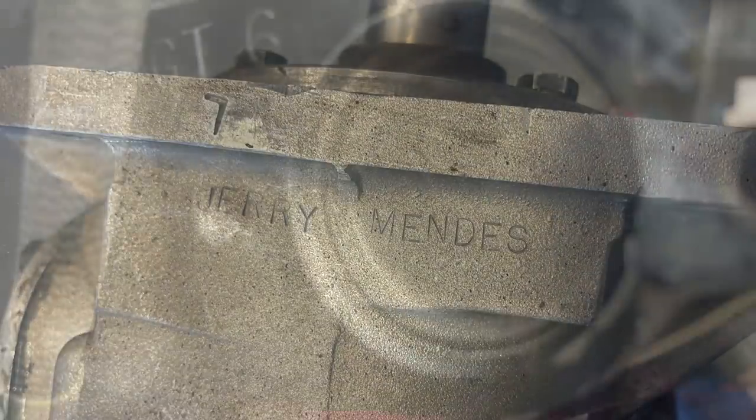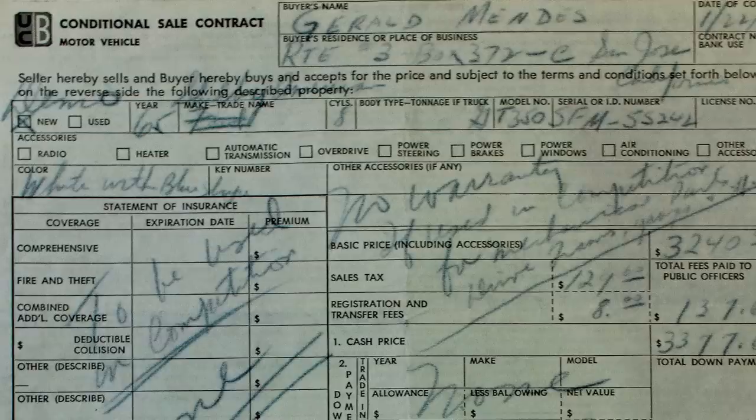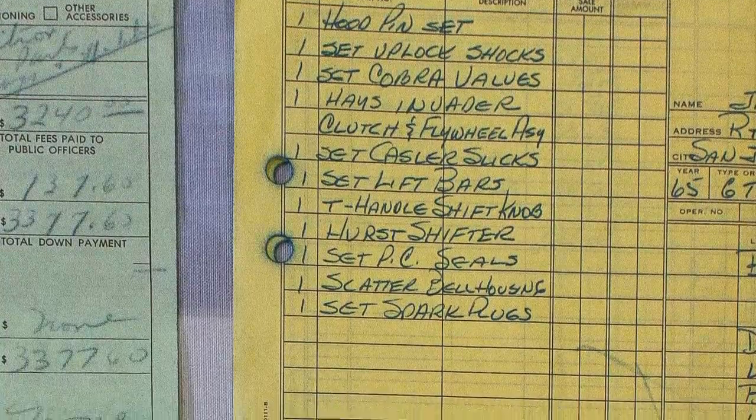All the stampings — GT number six — on all the internal components they changed, the flywheel and that. They're going to have to rewrite the registry now, with the original owner telling the whole story and all the amazing documentation. It has the original bill of sale and the original Performance Associates papers detailing everything they did to the car to make it a drag car.